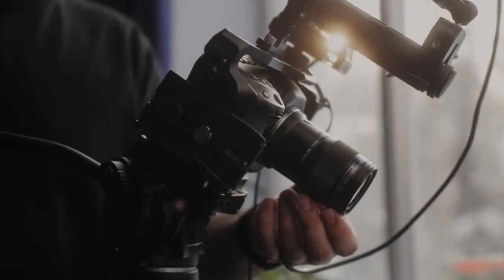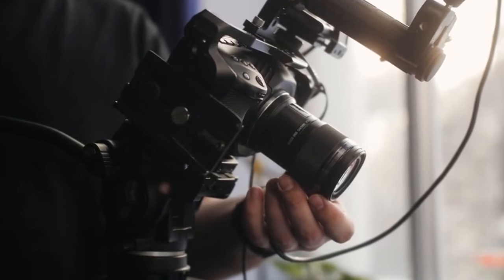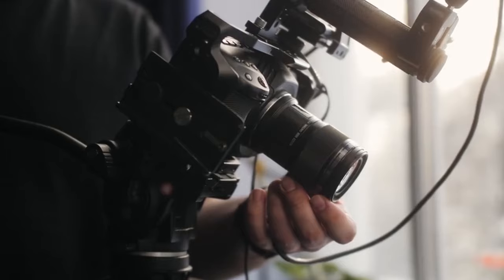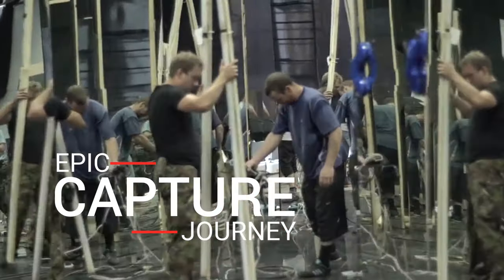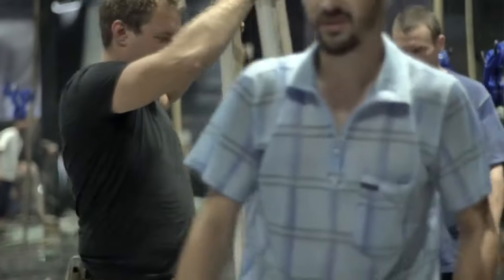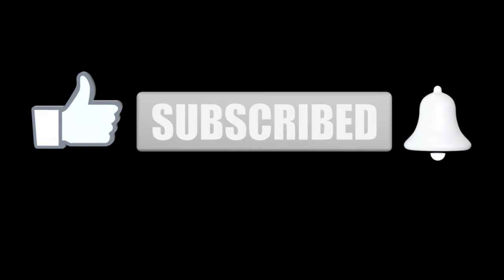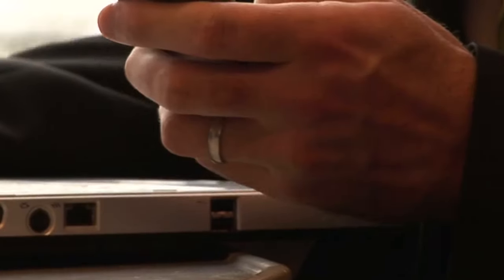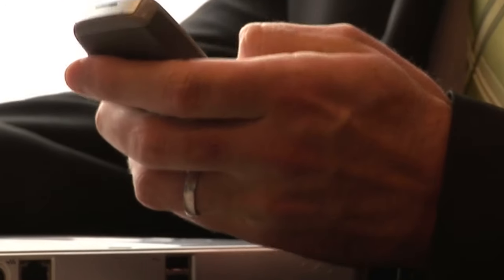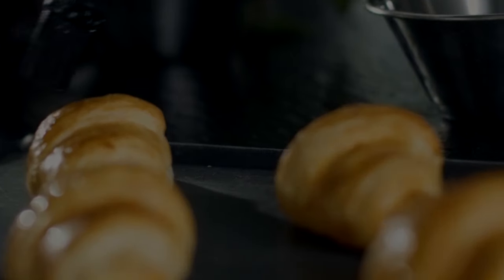Greetings fellow filmmakers and tech enthusiasts. I'm Vince, and today we're embarking on an extensive journey through the world of professional video cameras right here on Epic Capture Journey. If you're passionate about capturing the perfect shot and staying at the forefront of filmmaking technology, you're in the right place. Don't forget to subscribe and hit that like button. Your support fuels our journey in bringing you more quality content. Now let's delve into the fascinating details that make these cameras the crème de la crème.